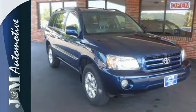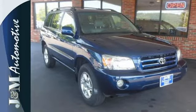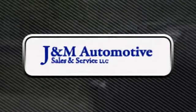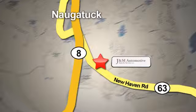See it for yourself today when you take it for a test drive. You'll see a difference at J&M Auto Sales. Call or stop in today. We are conveniently located at 820 New Haven Road in Naugatuck, Connecticut.